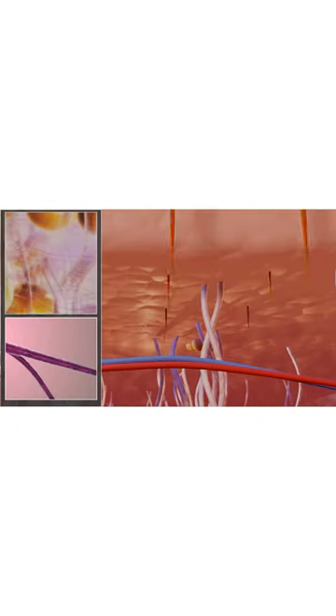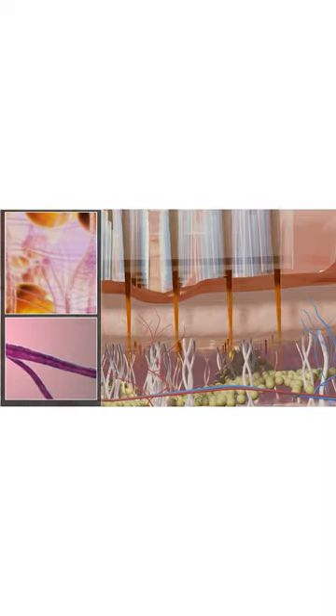This creates microcoagulative injuries at the site, at the depth where it is actually needed, without heating the superficial layers of the skin — which we normally see in a fractional laser. In a fractional laser, by comparison, you are burning from the top layers and then entering the dermal layer.